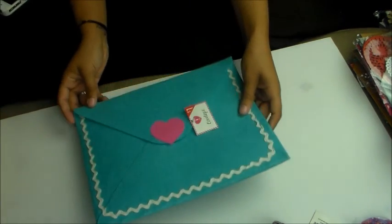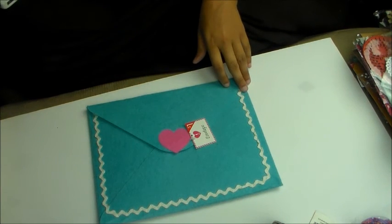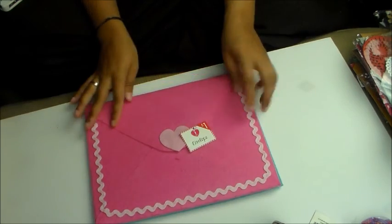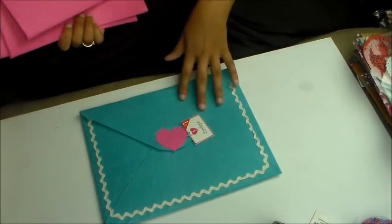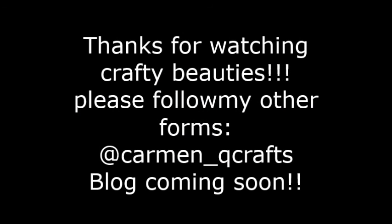I got the envelopes — look at how cute these envelopes are. I got three pink ones and one blue one, and I absolutely love them.